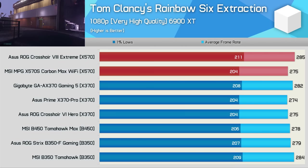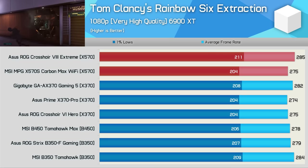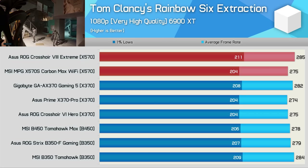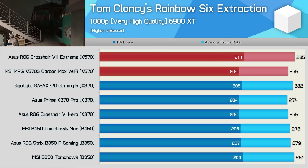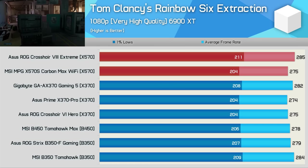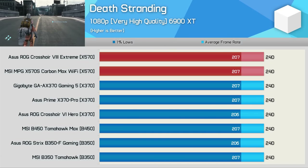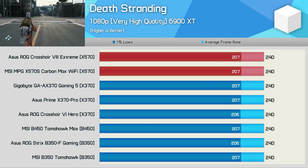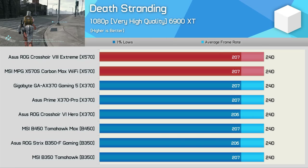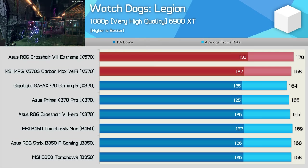For some FPS benchmarks, we'll start with Rainbow Six Extraction. After a three-run average, we did see a 4% performance variation between the MSI and ASUS X570 boards, with ASUS delivering the best result. Most of the 300 series boards were in line with the MSI X570S Carbon Max Wi-Fi, though oddly the Gigabyte Gaming 5 was a little bit faster here, basically matching the ASUS ROG Crosshair 8 Extreme. I also fired up Death Stranding, and this game is heavily GPU limited — all boards tested delivered the exact same performance, so the fact that the 300 series boards are limited to PCIe 3.0 isn't an issue for this title. The Watch Dogs Legion performance was similar regardless of the board used, with at most a 4% margin seen between the various AM4 motherboards.